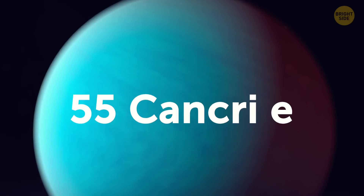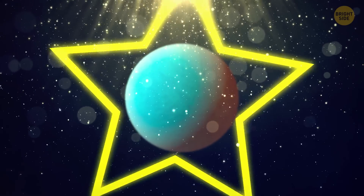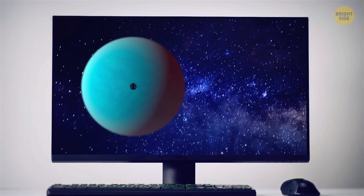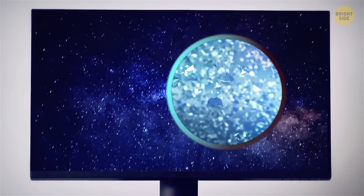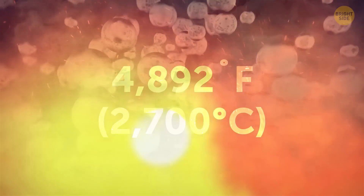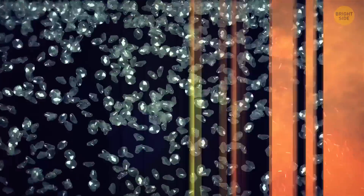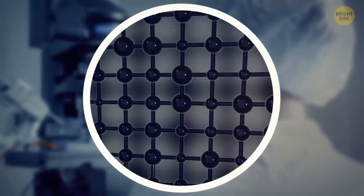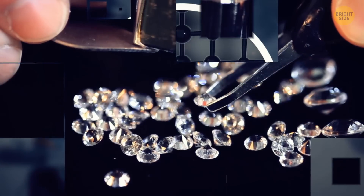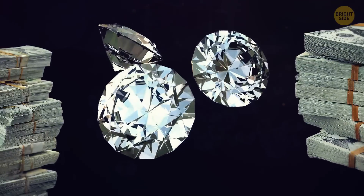55 Cancri e is a total gem — the raddest super-Earth ever spotted. Scientists initially believed it was packed with so much carbon that its insides were blinged out with diamonds, thanks to insane pressure and sizzling temperatures of 4,892 degrees Fahrenheit. But researchers put a dent in the diamond hype, showing there was actually less carbon than originally thought. Well, diamonds aren't actually that rare and expensive after all — they're just well-marketed.